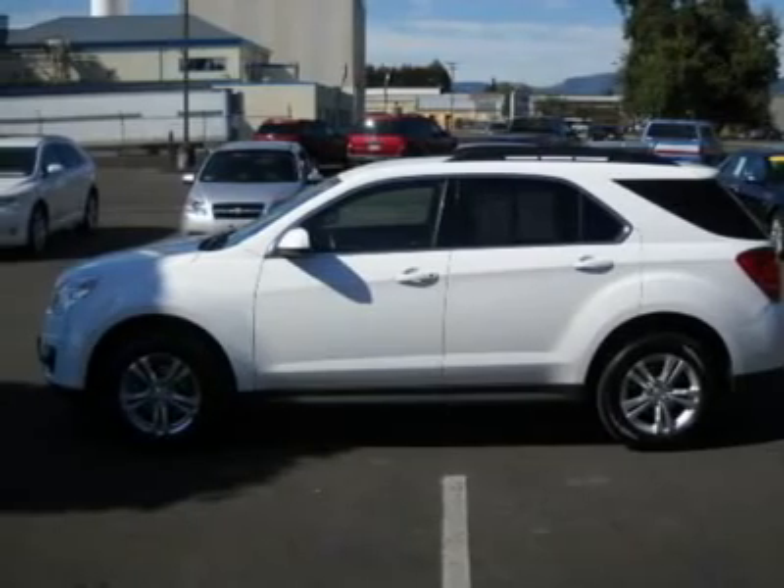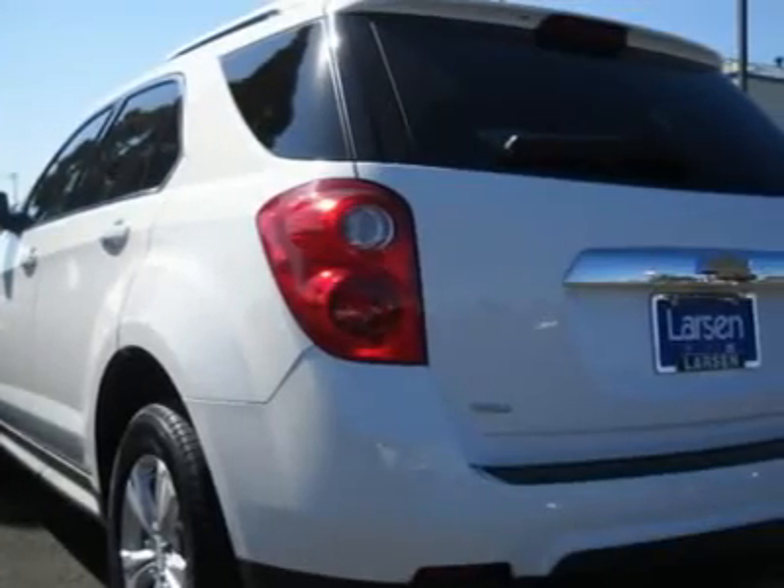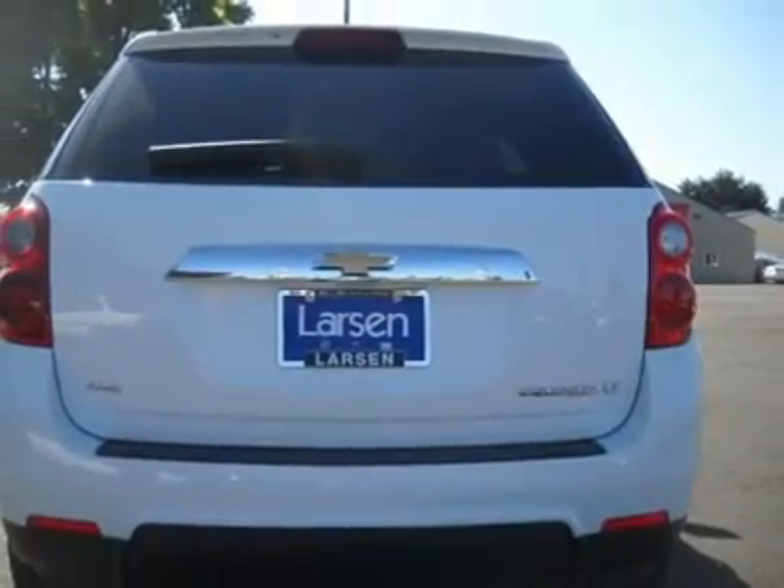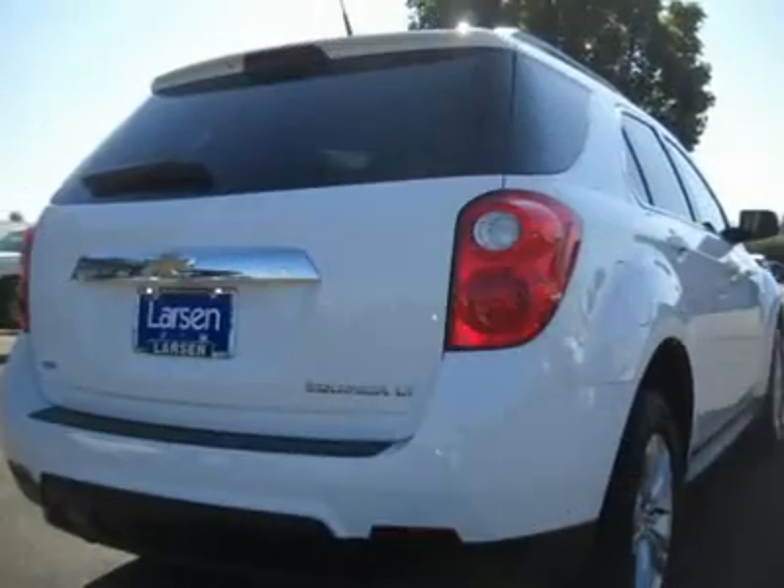Consumer Guide recommended midsize SUV. For this 2011 Chevrolet Equinox, check out our online purchase process at www.larsenmotors.com.